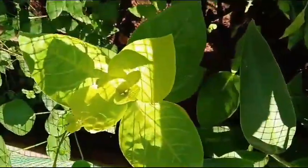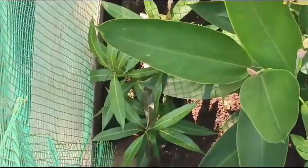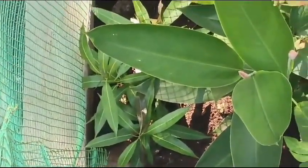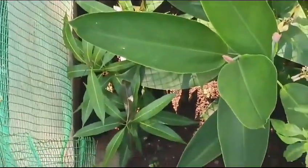This is one variety of croton plant and it's also growing well. It will give a white color flower with violet color in the middle. This is our mango tree — this mango tree is growing really very well.